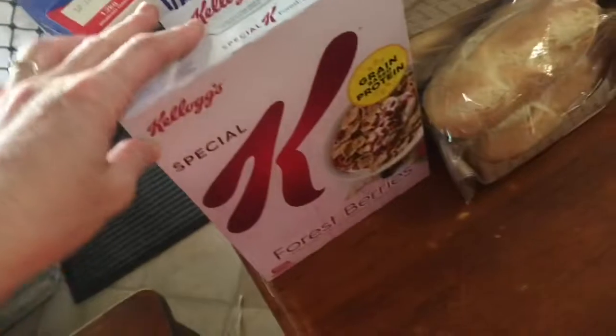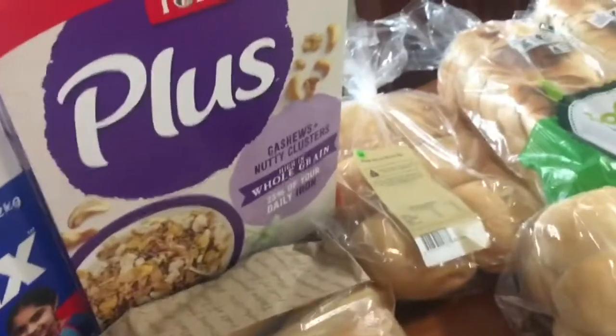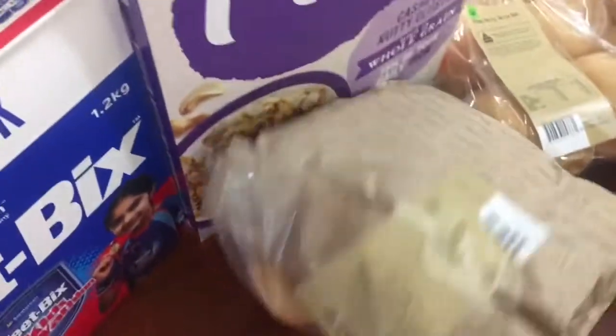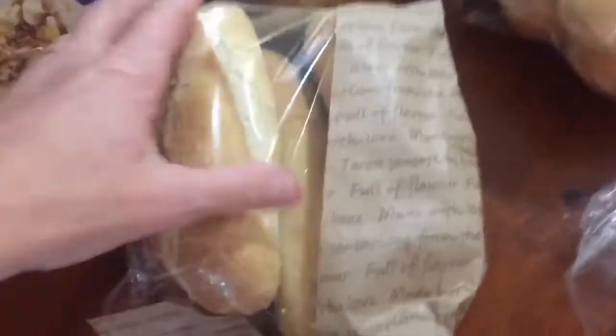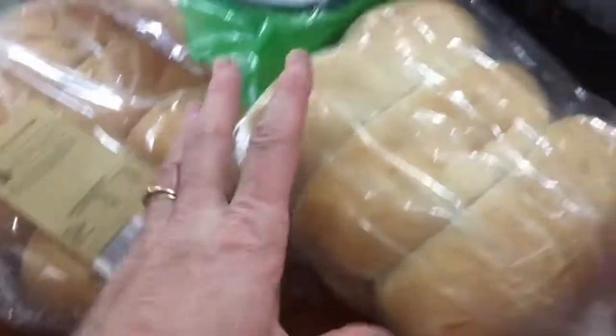I've got some cereal — some Special K Forest Berries, one box of Weet-Bix, just the same plus one that we always buy. I bought some of these for lunch and some bread rolls. It's actually two o'clock and we still haven't even had lunch yet.